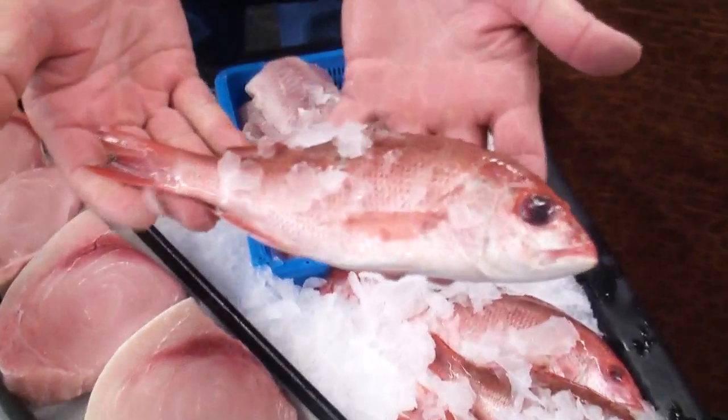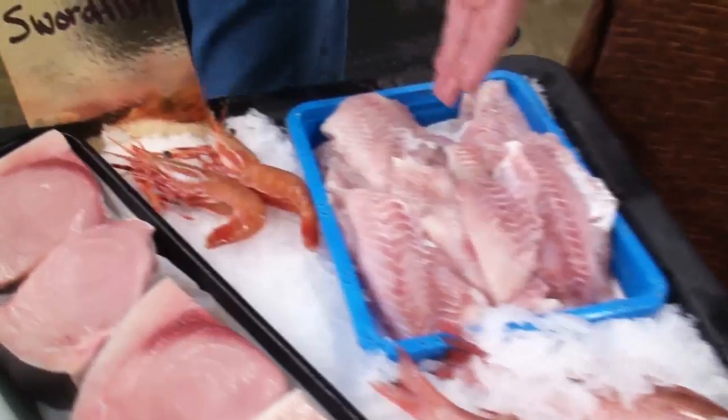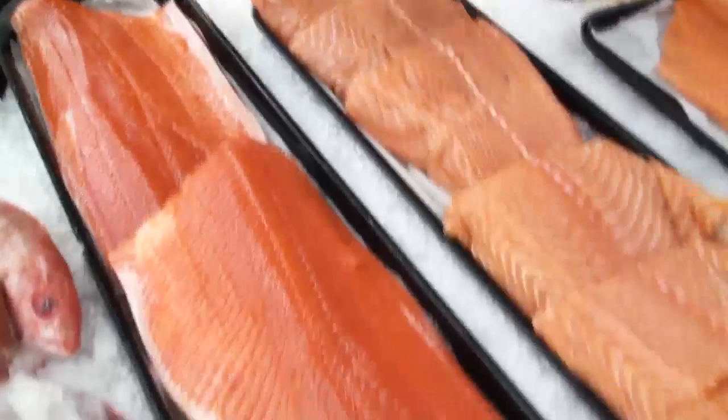This weekend at Catalina, if you want to come down, we have these nice little Bochalango red snapper coming out of Baja — those are perfect for deep-brine. Local rock cod, local swordfish, local spot prawns. We've got Baja grouper, halibut, New Zealand salmon, Atlantic salmon, and wild sockeye salmon.